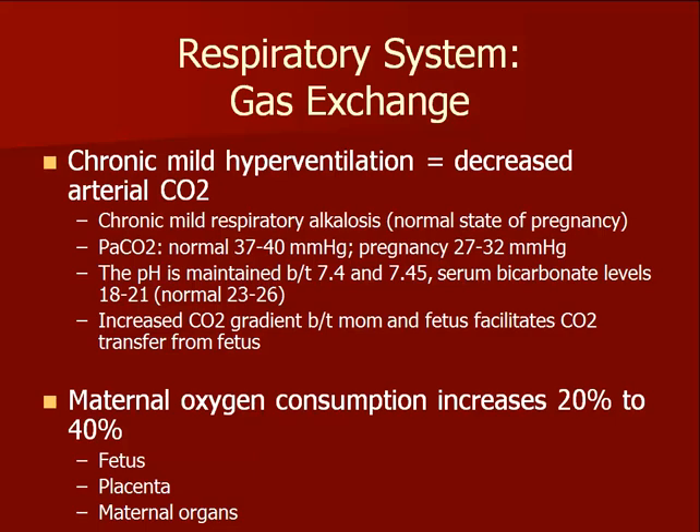It's important that you recognize the pregnant woman in early respiratory distress. Pregnant women who present with an asthma attack or other respiratory disorder and demonstrate a normal pH and PCO2 on arterial blood gas instead of a mild alkalosis may actually be manifesting early signs of respiratory failure.